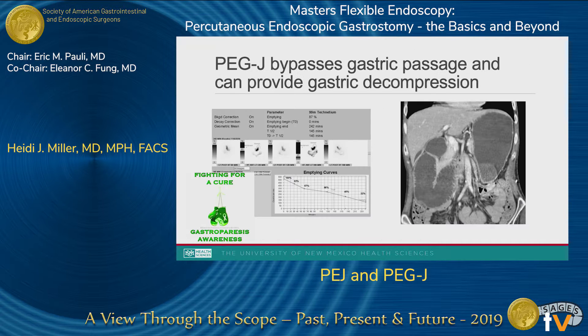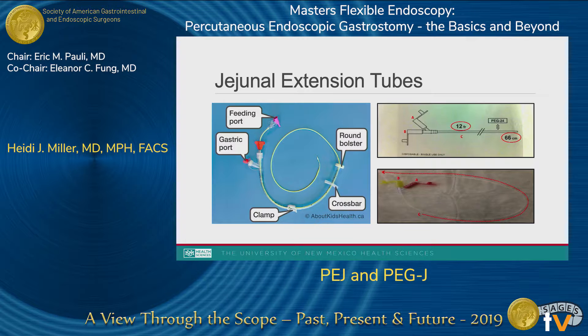The jejunal extension tubes are small and floppy, and they tend to have complications related to this. They're usually 8 to 12 French in diameter and can be as long as 90 centimeters. They are placed directly through the PEG tube and then pulled or dragged or pushed past the pylorus into the jejunum to provide post-pyloric feeding. They tend to have a lot of tube dysfunction because of their size and floppiness, and they can be quite challenging to place.